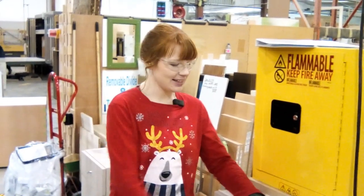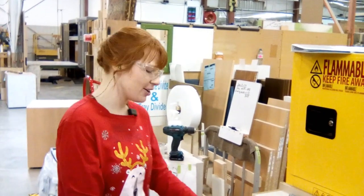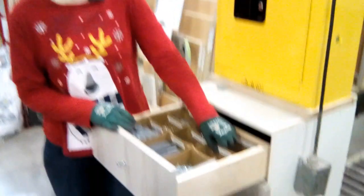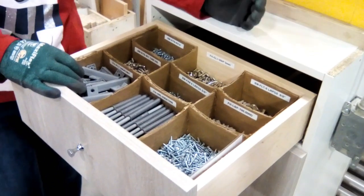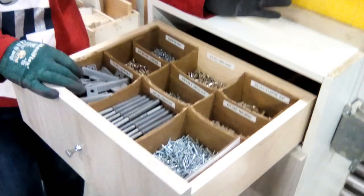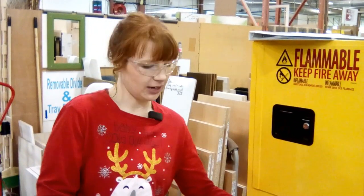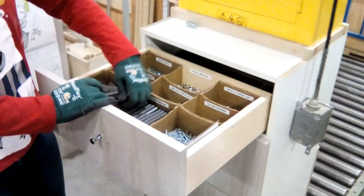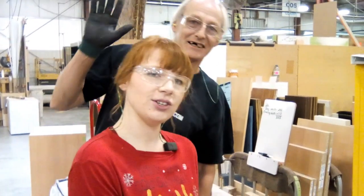Hey, this is Tiffany in assembly — Part 2 of the two-second lean inventory video. I have now labeled the codes for every item that we need to count for inventory, and it's going to reduce waiting, motion, transportation — anything that takes extra time for counting inventory. It'll help everyone out, so it'll be much faster. Thank you.